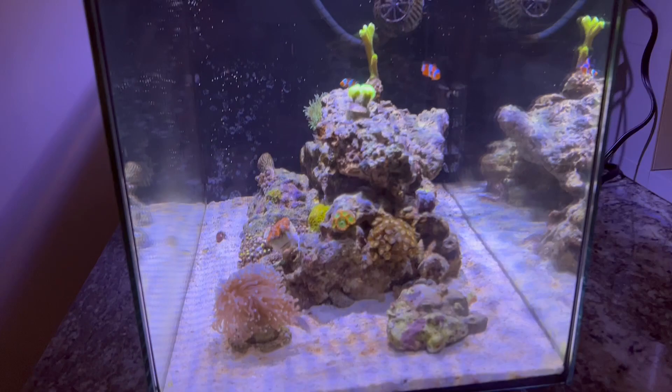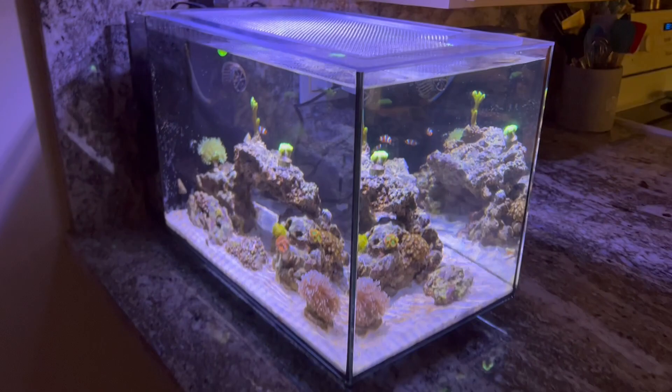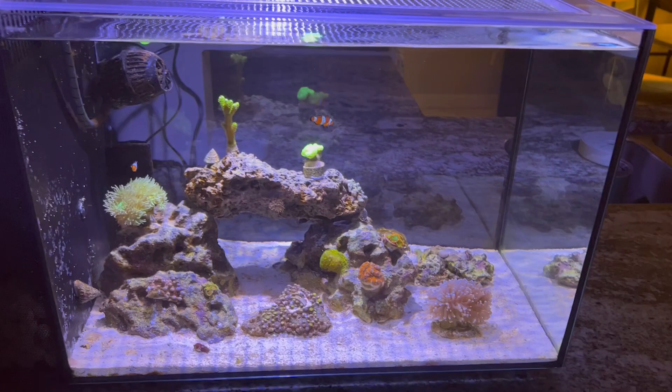Still don't have anything here on this island rock. If you guys have any suggestions, please let me know like I said in the last video. But yeah, everything seems to be doing pretty good. Tank is a lot cleaner. So we'll go over some of the new additions.